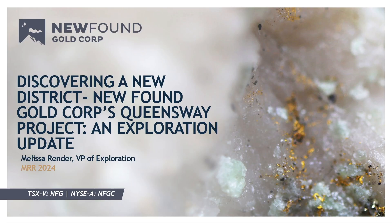Welcome everyone, thanks for coming out this morning. As Peter said, I'm Melissa Render, the VP of Exploration at New Found Gold. Thank you, Ken, for paving the way in terms of the geology, because here I'm planning just to provide an exploration update, and I'm not going to be diving into the geology in as great of detail.